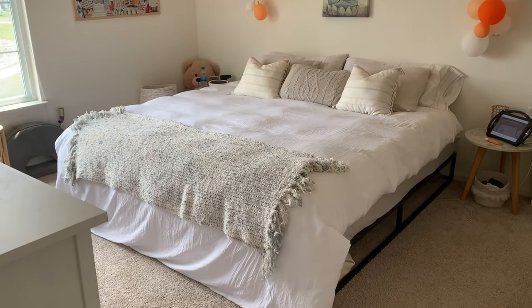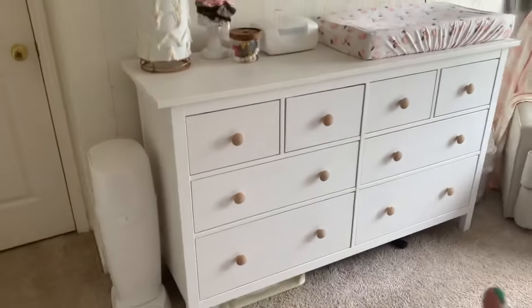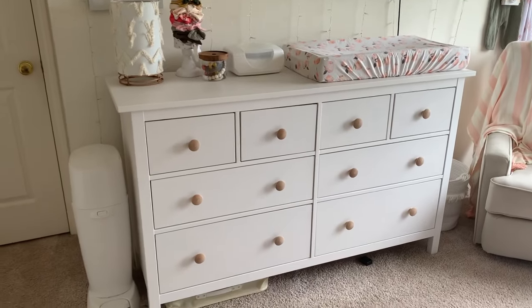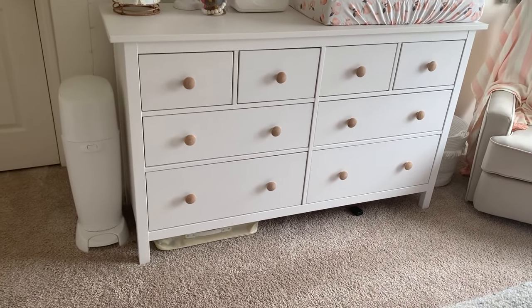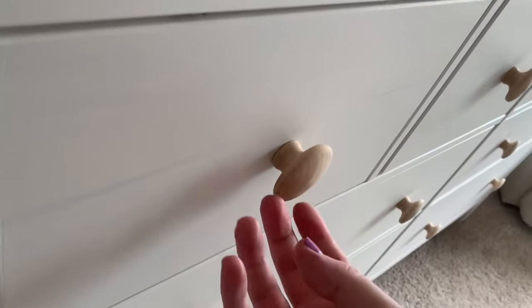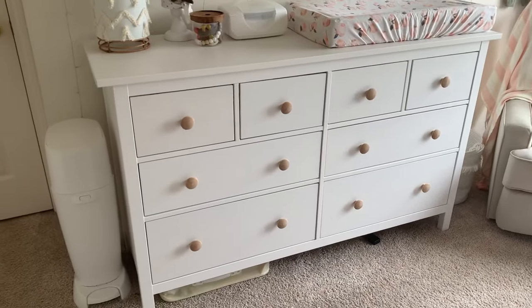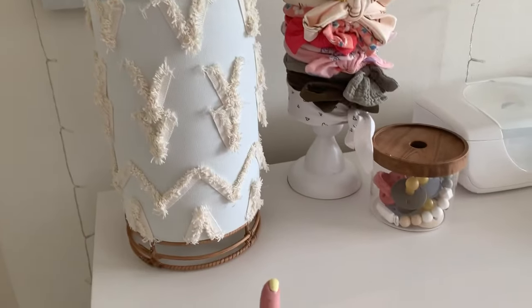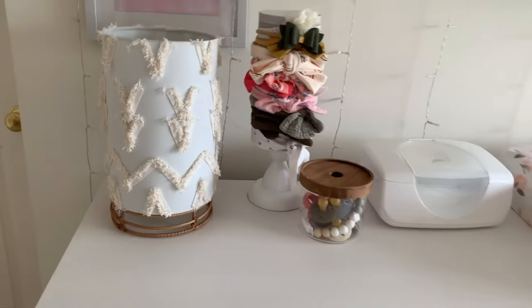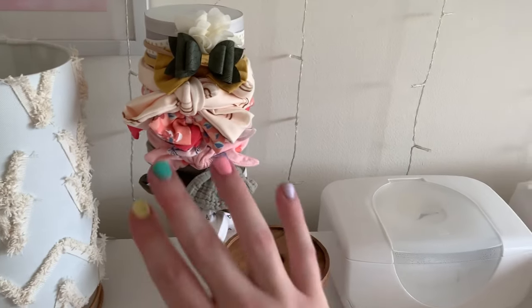When you first walk in, over here to the left I have her diaper genie and her dresser. I'll link everything down below because this dresser I highly recommend — it's from IKEA and I bought different knobs from Home Depot. They're really cute wooden flat knobs, and this is the white stain dresser, so it's a stain finish, not a paint. I got this lamp from Target — super cute because I'm all about the boho vibe. This is her headband stand, which I got from TJ Maxx with her little bows.